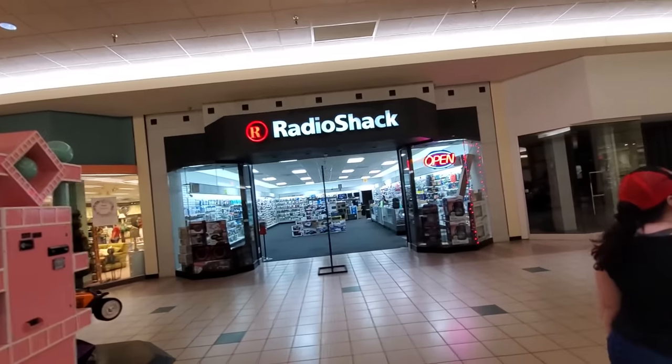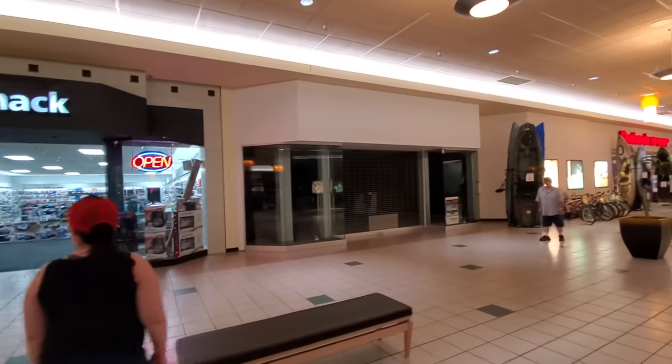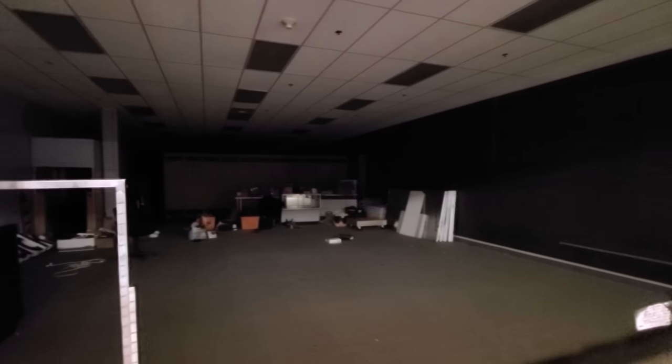An open, functioning Radio Shack. That is pretty amazing. I don't know what this one here was — no label scars. Let's take a peek in. Radio Shack! Oh my gosh.